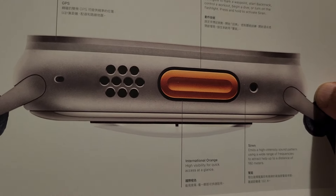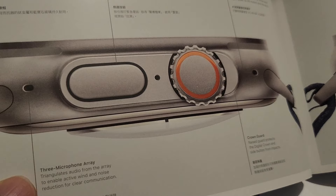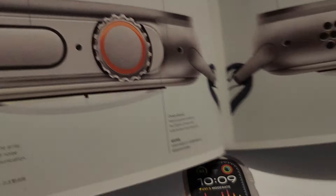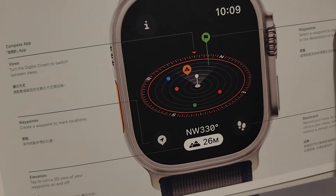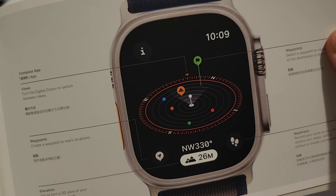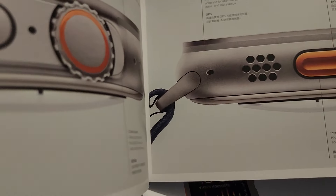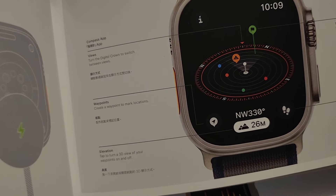The packaging shows you what each button does — the action button and the case. This is actually pretty cool; you do not get this in a Galaxy Watch. They don't give you this much detail — not in color, not like this at all. I have a Galaxy Watch — I'll show you a comparison soon.